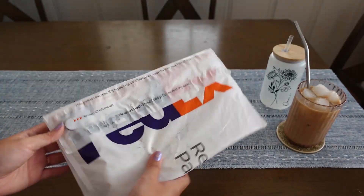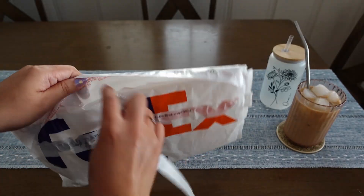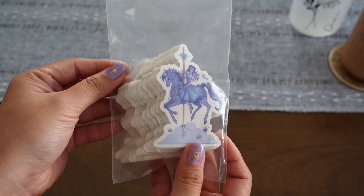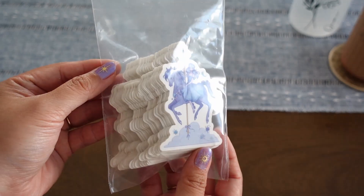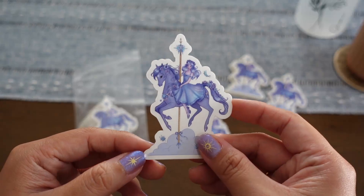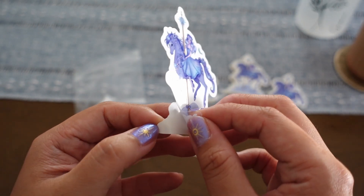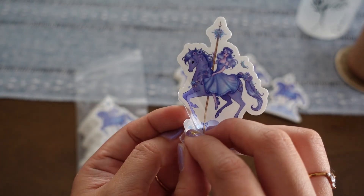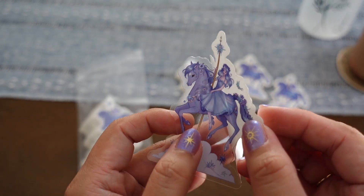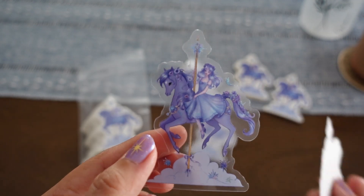Next up, I'm so excited to open this package — I've been waiting and so curious. It's my carousel but in sticker form! There's a very special feature about this that I can't wait to check out. It is transparent, so I think it's going to look very floaty and airy on whatever you place it on. I love how the details turned out and I think this is just going to look so whimsical.